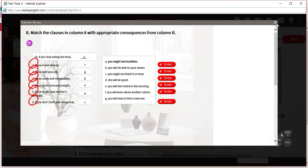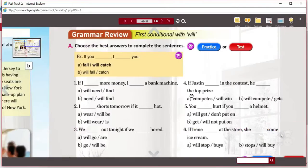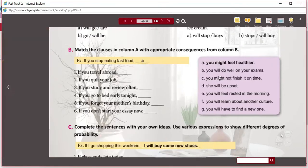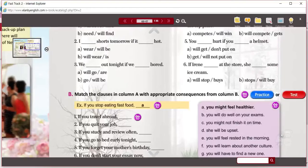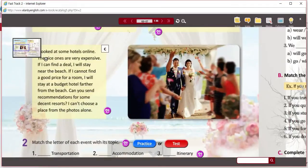So again, we're looking at the first conditional. These ones are using 'will,' and most of these did too. But you might see other modals used as well in the activity.